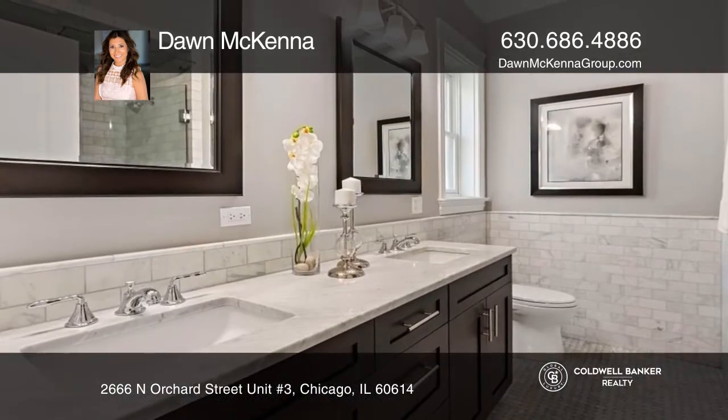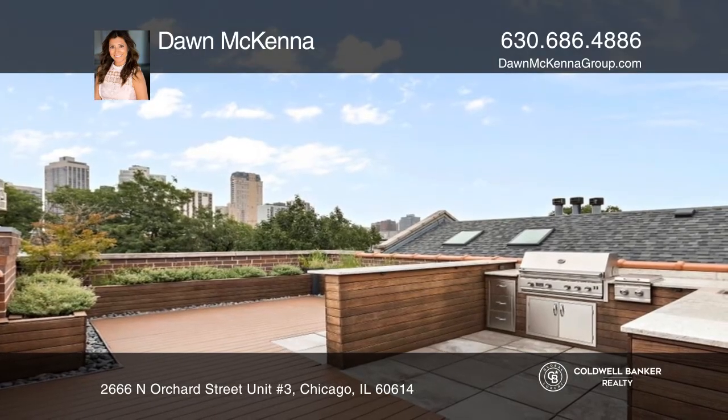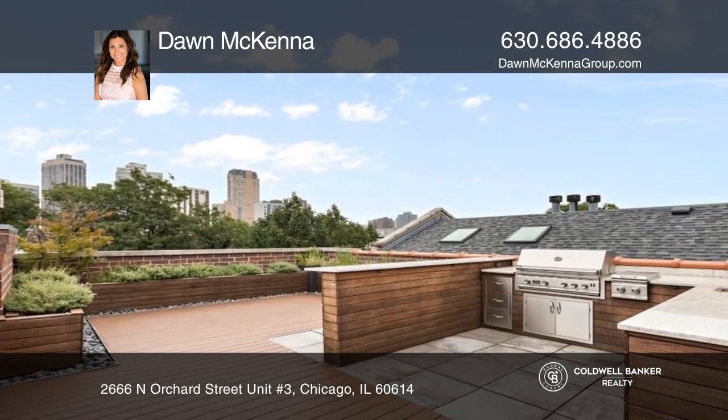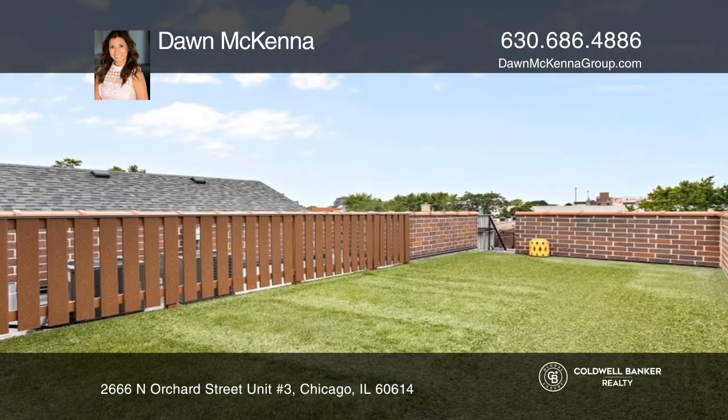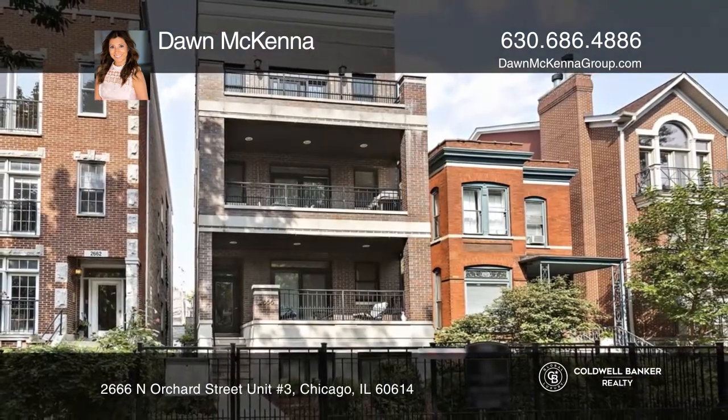This unit boasts two outdoor spaces including a front east-facing terrace and a generous private rooftop deck that's been perfectly updated with skyline views. Make yourself at home by scheduling a tour with Dawn McKenna.